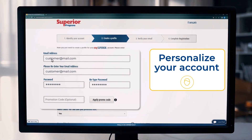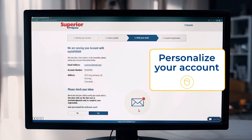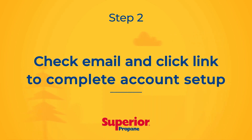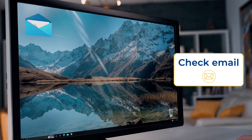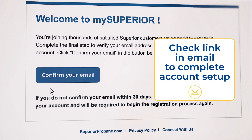Create your password to finalize your registration. Check your mailbox — you'll receive an email from My Superior. Activate your account by clicking on the link in the email.